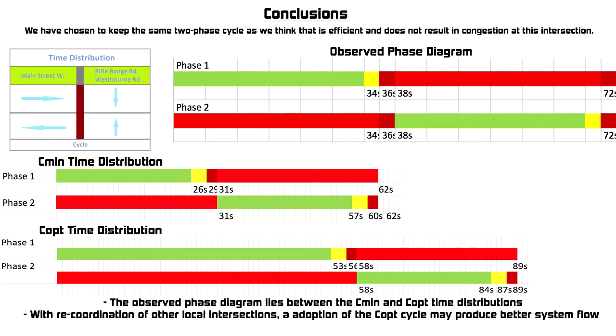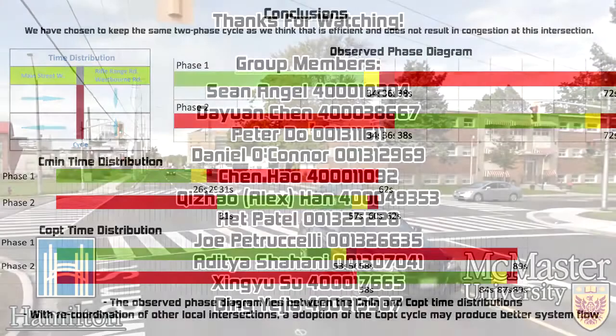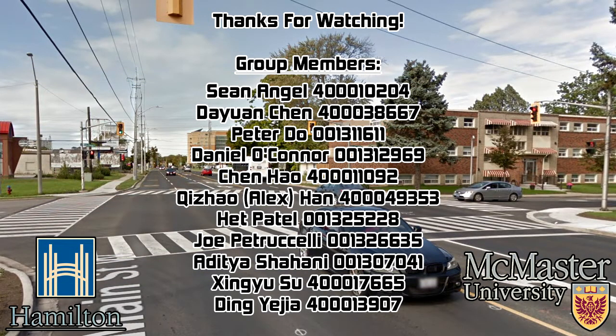Removing the dynamic aspect of this intersection and coordinating it with other local intersections would provide even greater congestion reduction results. I hope my explanation was clear and informative. Thank you for watching.